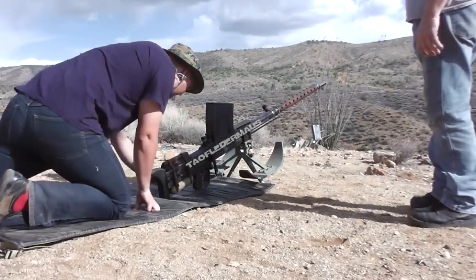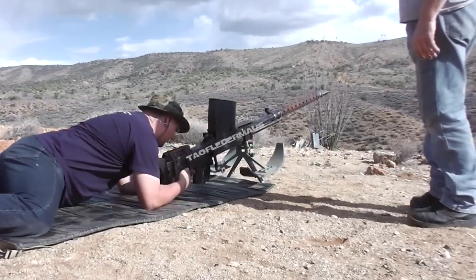Good thing you wore your good socks. Oh, and your good underwear.